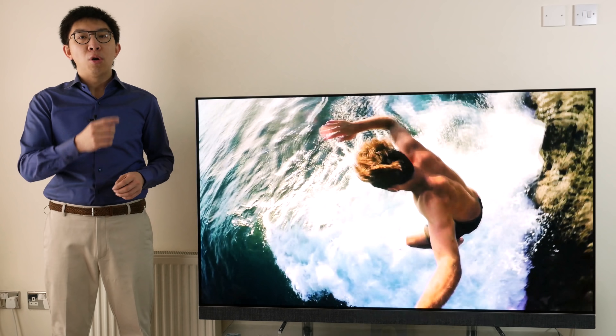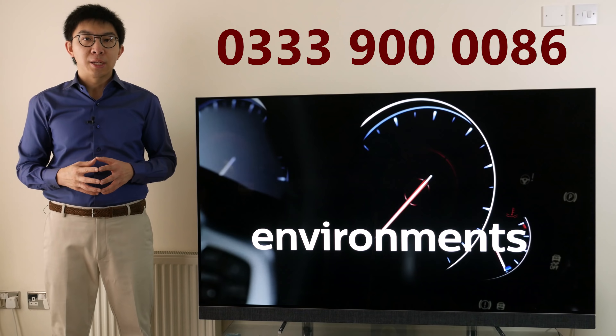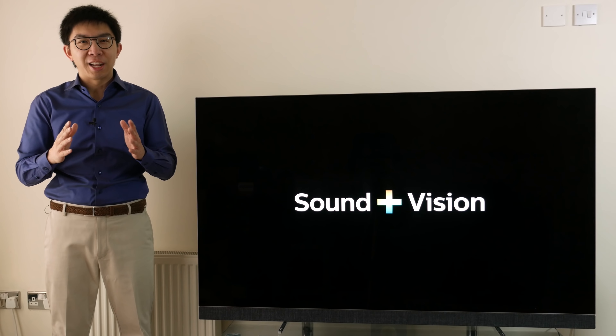Give them a call on 0333 900 0086, mention HDTV Test, and you'll receive excellent price and customer service. Thanks again for your support.